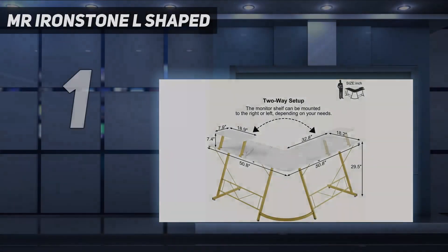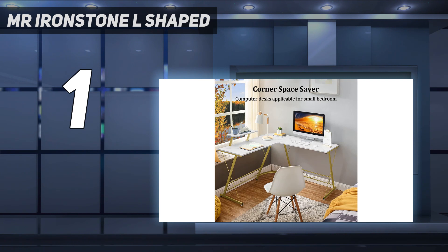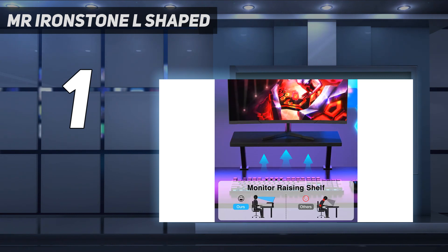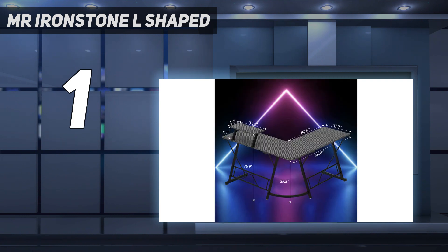And number 1: the Mr. Ironstone L-Shaped Desk. Mr. Ironstone's L-shaped desk is fabricated from high-quality anti-scratch and anti-skid P2 MDF board with an easy-to-clean textured surface. The frame is constructed from sturdy powder-coated steel that is strong and can support more than two monitors. Measuring 50.8 inches long, it features plenty of surface space to accommodate the keyboard and mouse comfortably. The X-shaped legs and adjustable leg pads ensure stability and provide support on uneven surfaces. Its no-obstacle design offers more space under the desk for leg movement and storage.